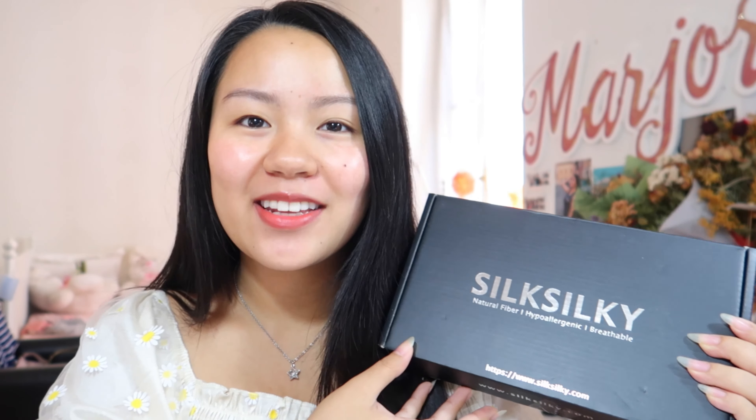Hello guys, welcome or welcome back to my channel. Today's video is super special because I'm partnering up with a brand, Silk Silky. They reached out to me and sent me a few of their products to try and review. Before we go on with the video, I would like to thank Silk Silky for collaborating with me, and I hope that you will like their products as much as I do.